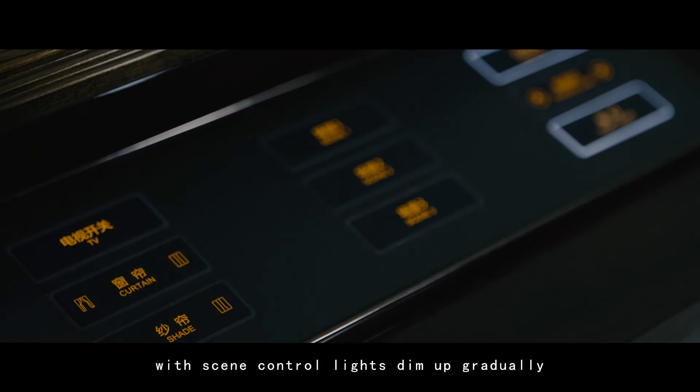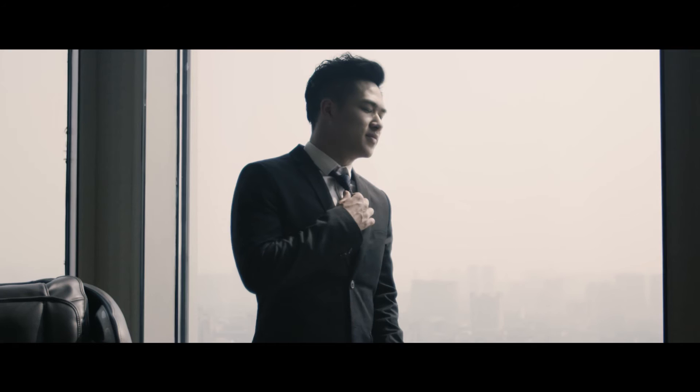When the morning comes, the scene control lights dim up gradually and the curtains open slowly. The simple and convenient operation welcomes the beautiful morning to you.